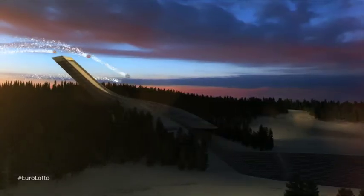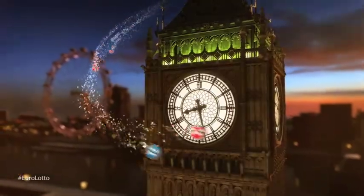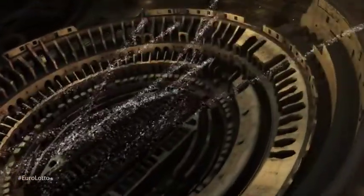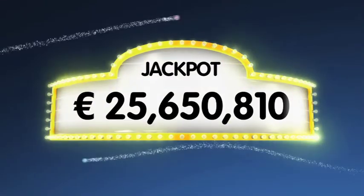Hi and welcome to EuroLotto for our draw on this Friday the 27th of December. I hope it's been a lovely week for you all and that we can make it even better with a jackpot win tonight. As always, we'll draw five numbers and two letters. If you get the whole combination right, you will win the jackpot which is at over 25.6 million euro.